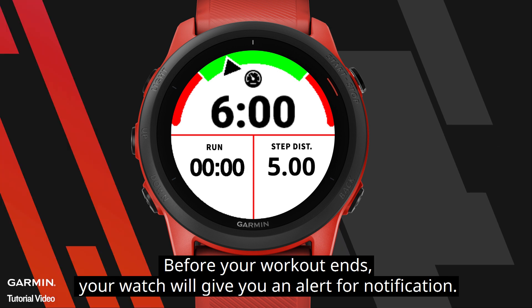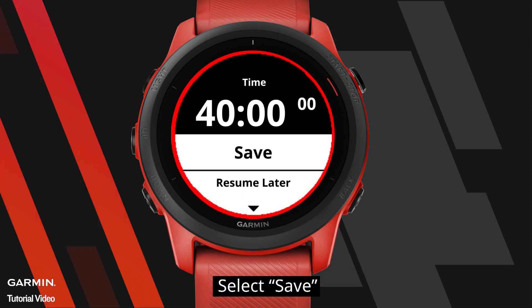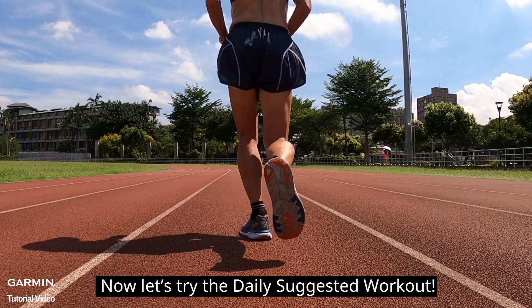Press the start key to finish the activity and select Save. Your data can be uploaded to Garmin Connect. Now let's try the daily suggested workout!